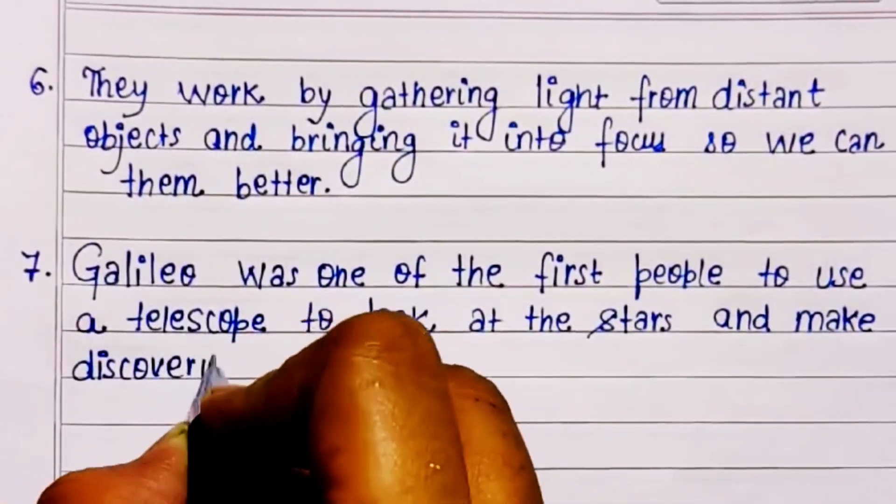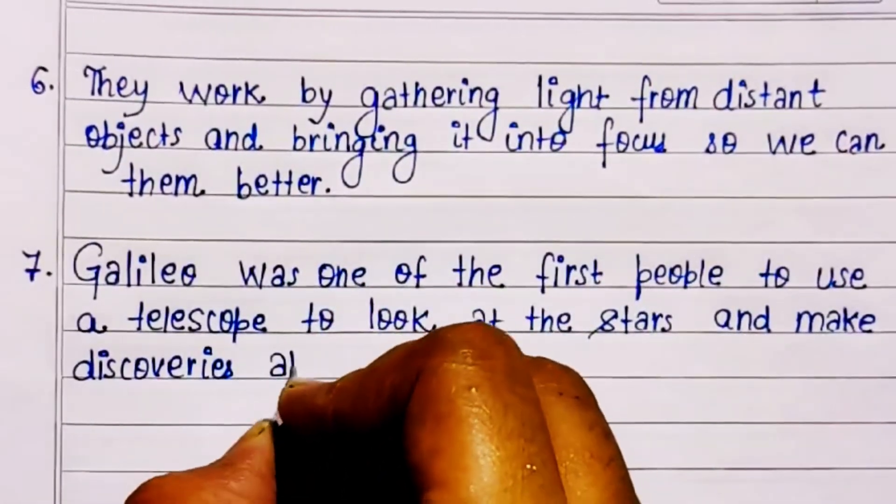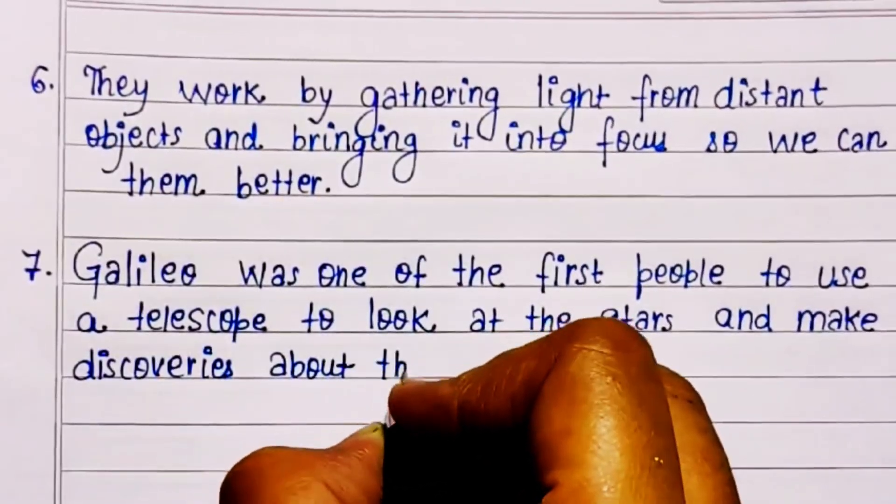Galileo was one of the first people to use a telescope to look at the stars and make discoveries about the universe.